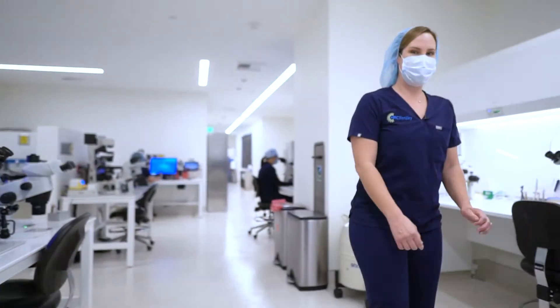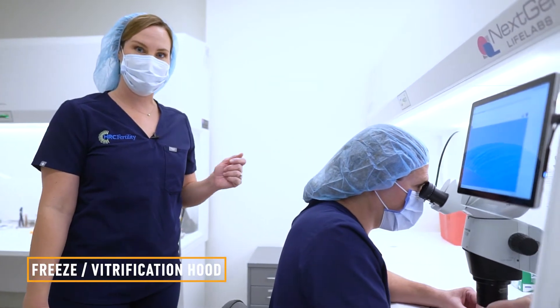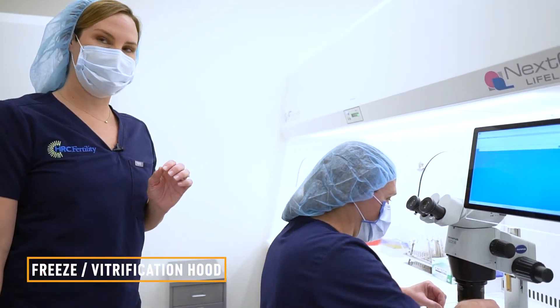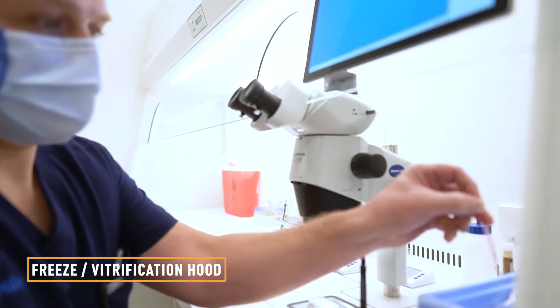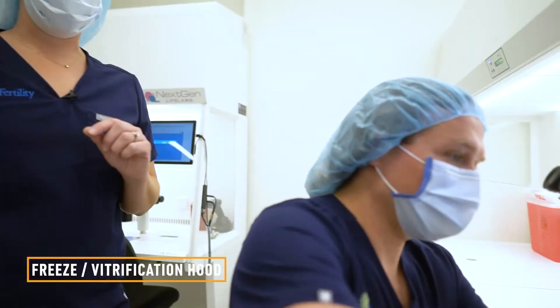This station is where we freeze and thaw our embryos. Most of the procedures we do here are freeze-alls, meaning we freeze the embryo and later thaw them in a subsequent FET cycle.